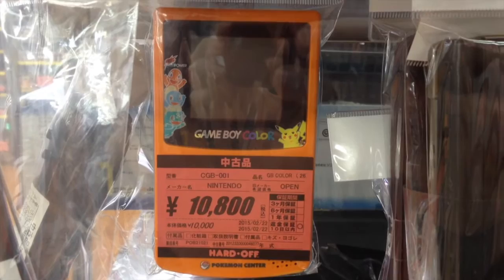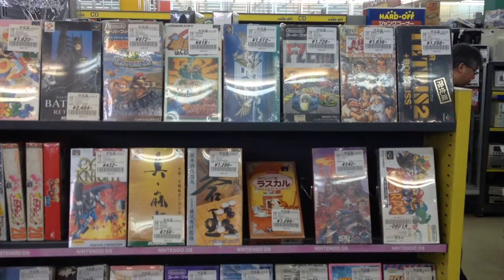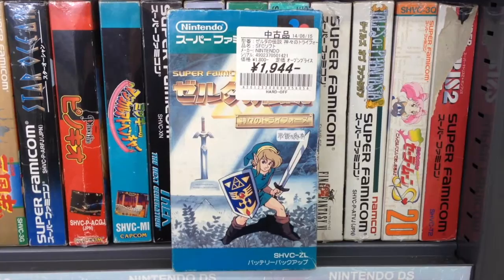Super Famicom games frequently cost much less than their Super Nintendo versions. For example, A Link to the Past sold for less than $20 and Yoshi's Island for less than $15.